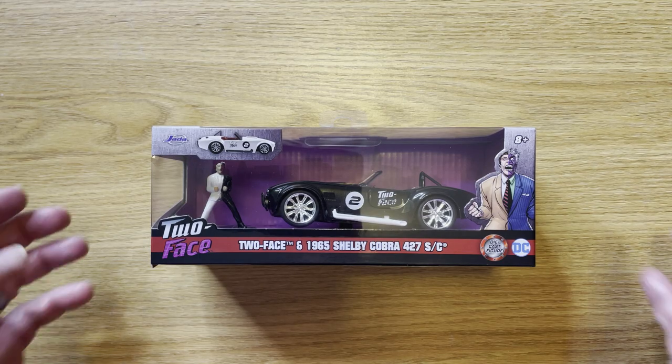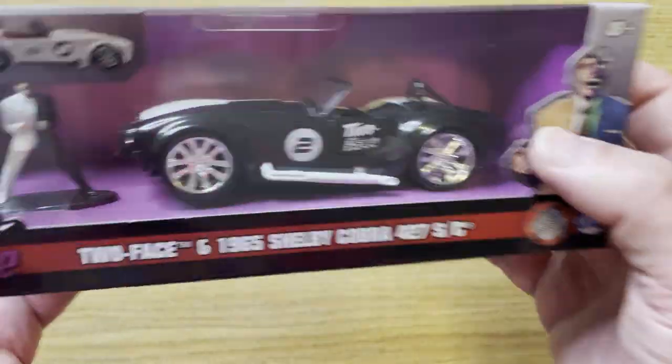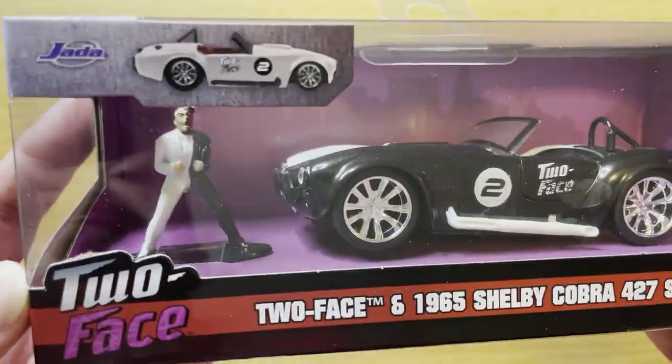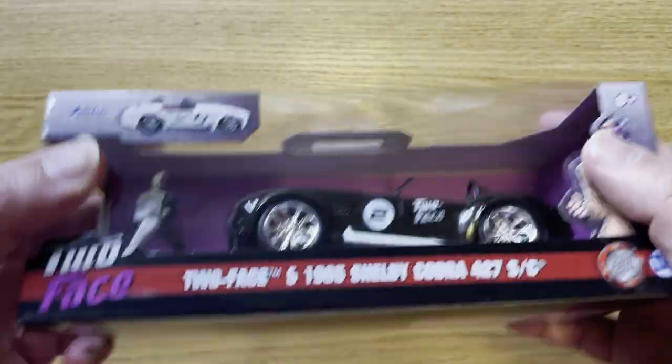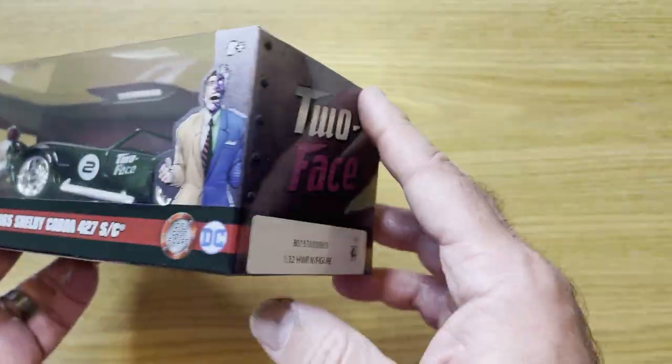Hey guys, welcome back to the channel. Today we have the Too Faced 1965 Shelby Cobra 427 by Jada. I got this at Ross for a pretty good deal — five bucks. They're usually like six to ten dollars.